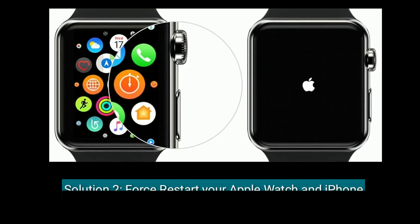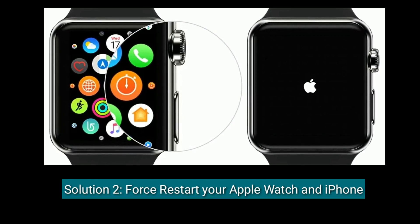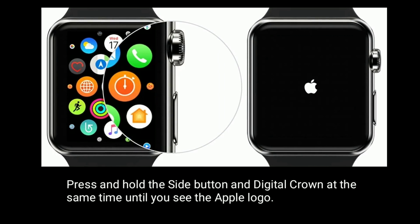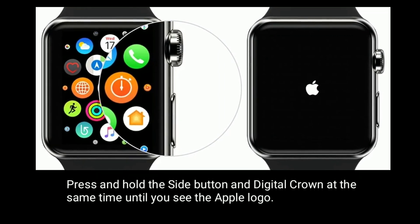Second solution is to force restart your Apple Watch and iPhone. Press and hold the side button and digital crown at the same time until you see the Apple logo on your Apple Watch.